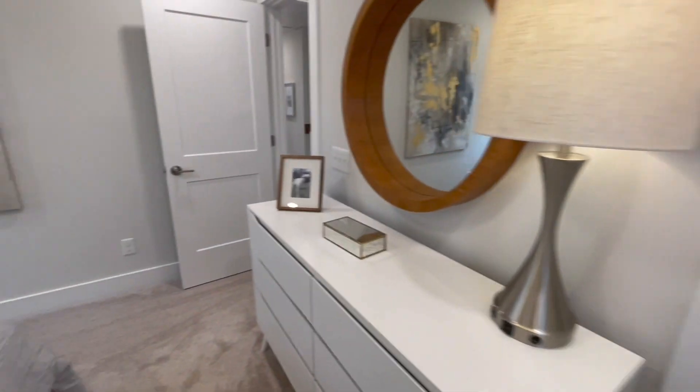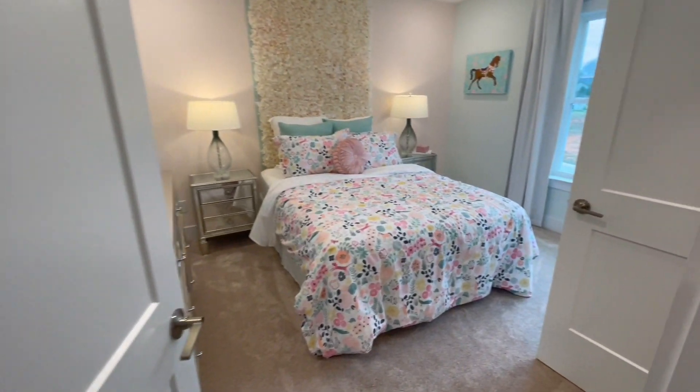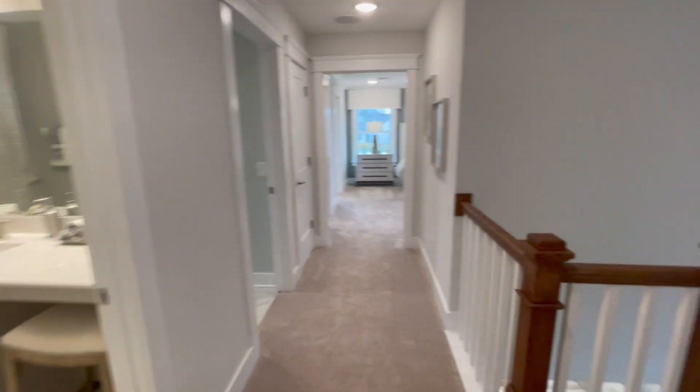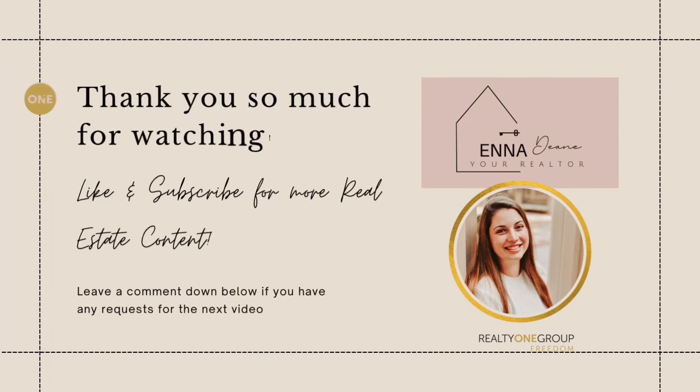If you're interested in the Richfield floor plan, there is one built and listed for sale at $293,442. If you or someone you know is interested in buying in Highland Park or another Eastwood home, let's connect. I'd love to help you buy or build your next home.